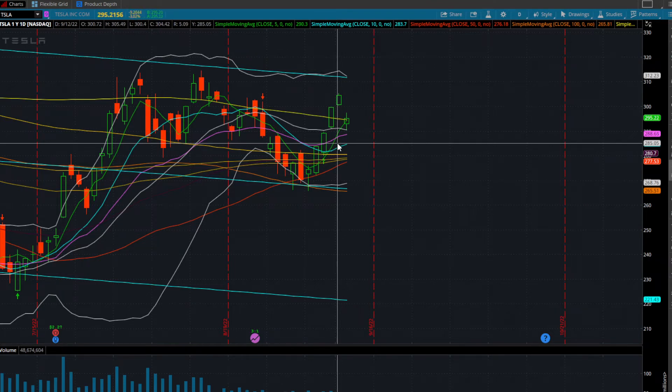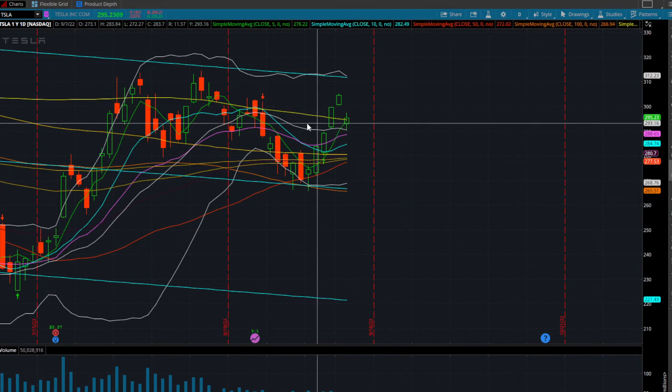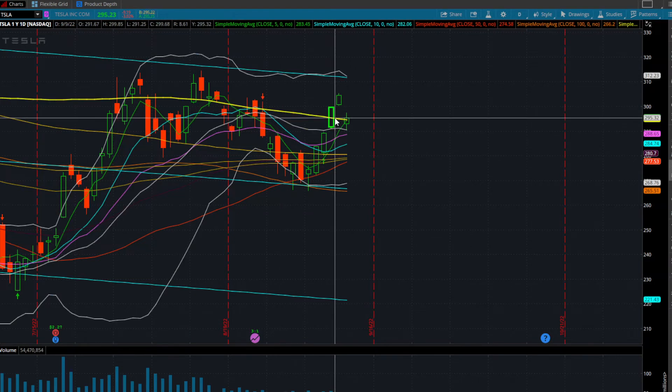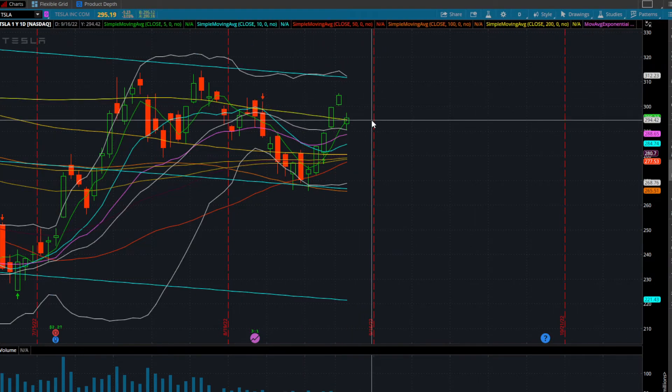I also do not want to start a new long position here because we still could get rejected. What I want to see is whether Tesla closes over the 200-day moving average on a daily timeframe. The yellow line you see on screen is the 200-day moving average — this is the granddaddy, master of them all.